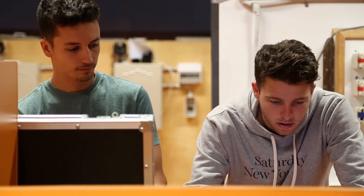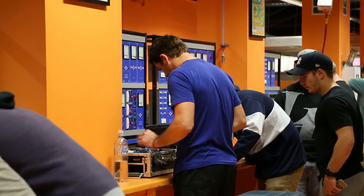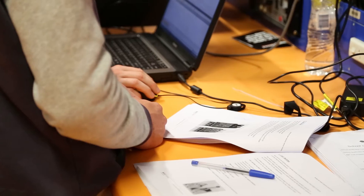I do want to get to a point where I am at the top of my field, but it's just fine-tuning what I enjoy the most.